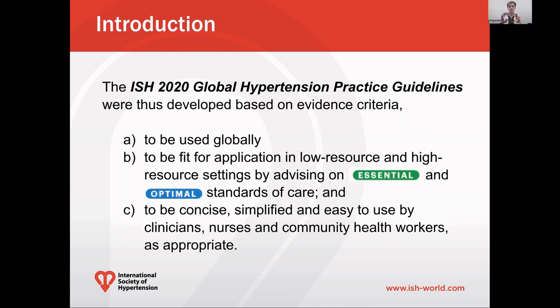To take this together, the ISH 2020 Global Hypertension Practice Guidelines were developed based on evidence criteria, to be used globally, to be fit for application in both low-resource and high-resource settings by advising on essential and optimal standards of care, and to be concise, simplified, and easy to use by clinicians, nurses, and community health workers as appropriate.